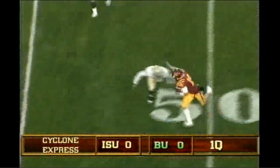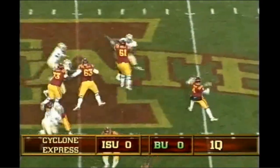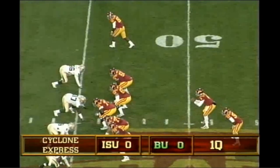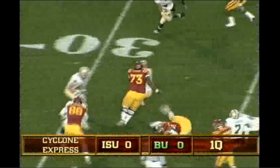Austin drops, sets up the wide receiver screen to Lenz again, has it on the left side. There's the snap and Austin drops to throw, fires right. Lenz leaps and makes the catch. Austin takes the snap and drops, it's a running play, he'll take it to the right side. 45, 40, 35.